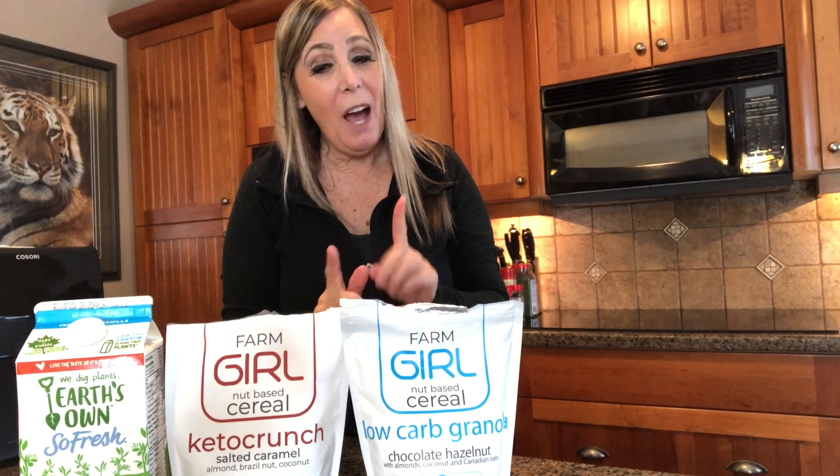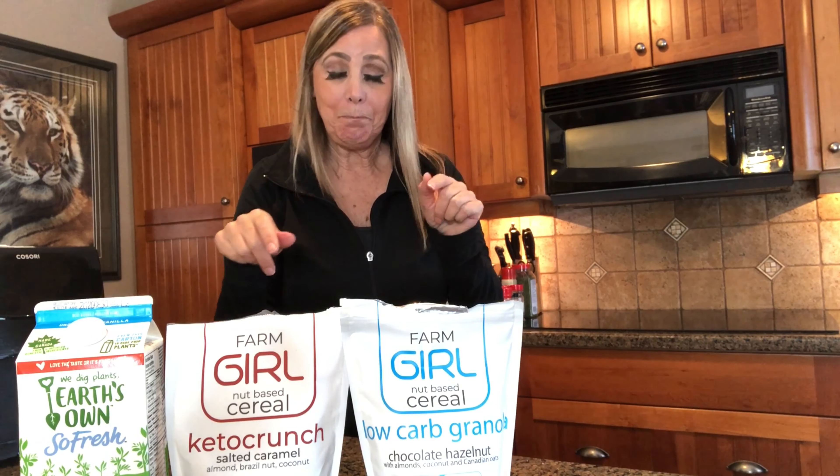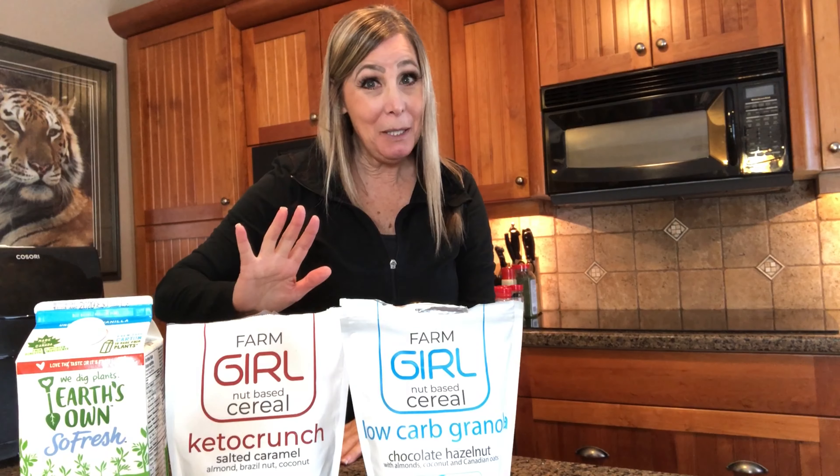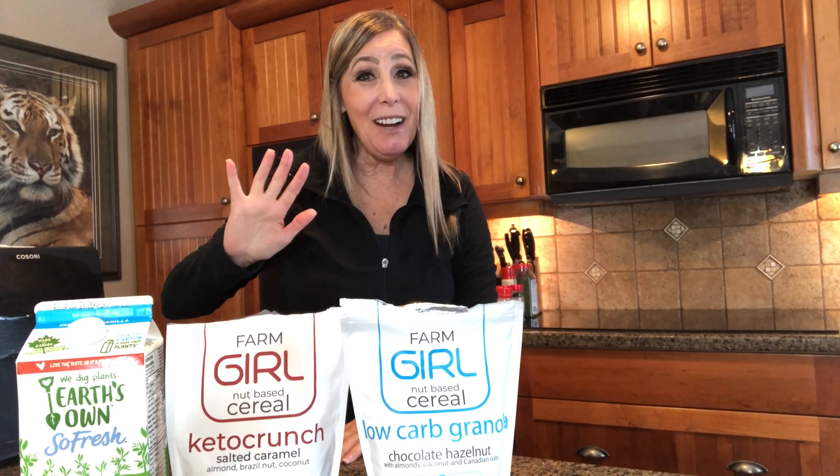There's my review, guys. Let me know in the comments below if you've had them, if you eat them, if you've tried them, or if you would try them. I'm Karen Singhbiel - thanks for popping into my channel, and I'll see you on my next video. Take care, guys!